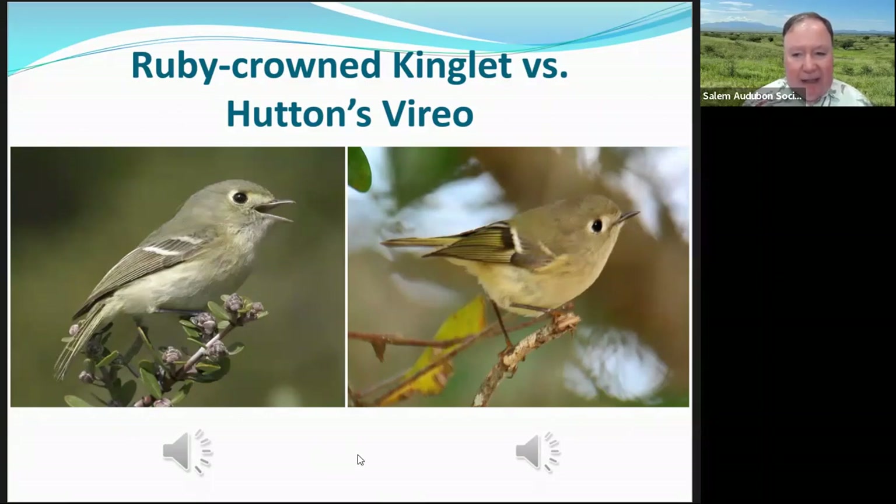Here we have the ruby-crowned kinglet versus the Hutton's Vireo — which one is the ruby-crowned kinglet? The one on the right. You can see it has white followed by black on the wing bar, whereas the Hutton's Vireo doesn't have black there. The ruby-crowned kinglet has a broken eye ring versus the spectacles — which look like eyeglasses — on the Hutton's Vireo. The ruby-crowned kinglet is a little smaller and has a thinner bill than the Hutton's Vireo, and the voice is different too.